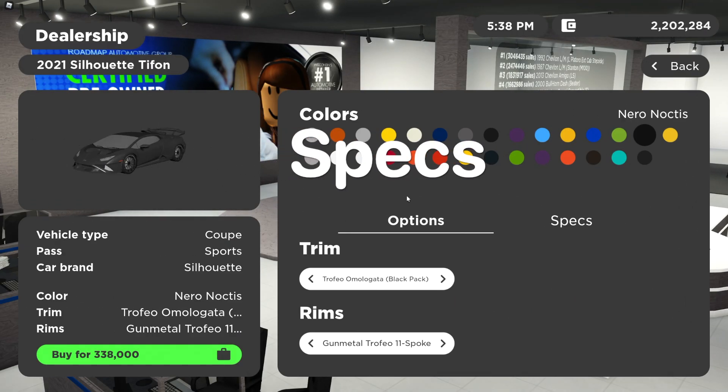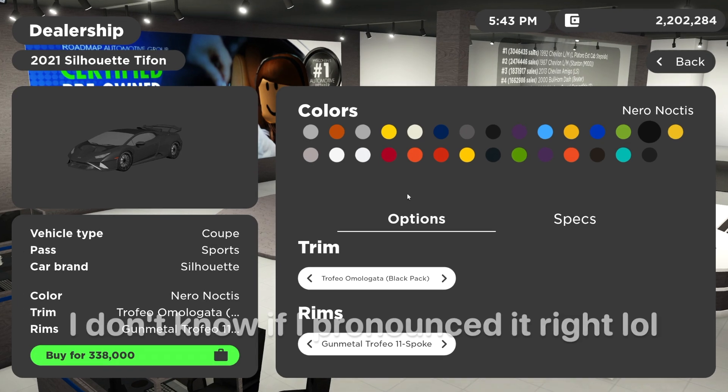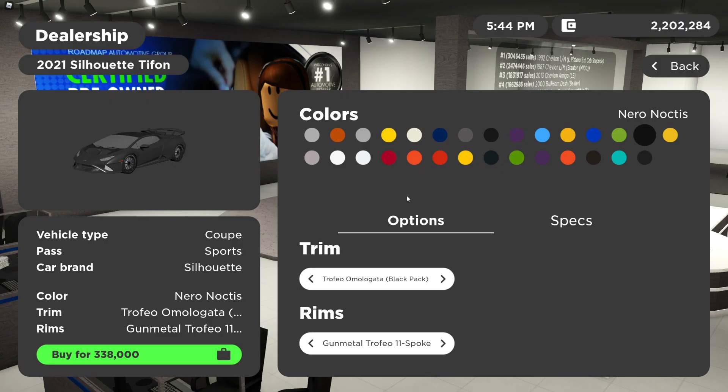So on to your specs — in-game it's called the 2021 Silhouette Typhon. For trim options, you're going to want to go ahead and get the Trifolio Omologata Black Pack, or you can get any pack that you want.